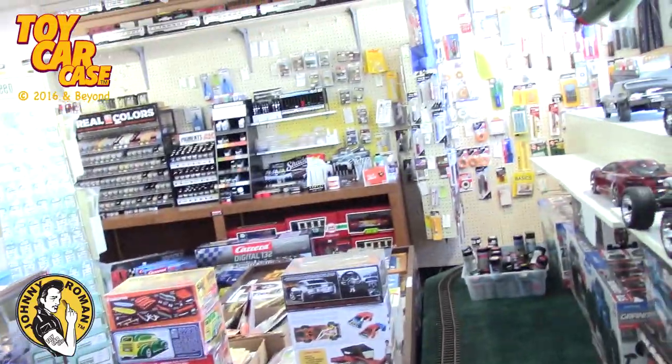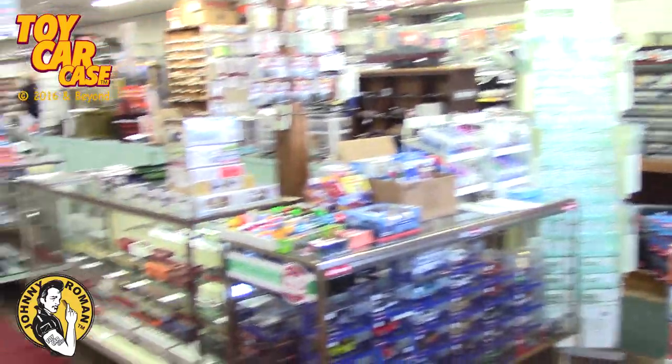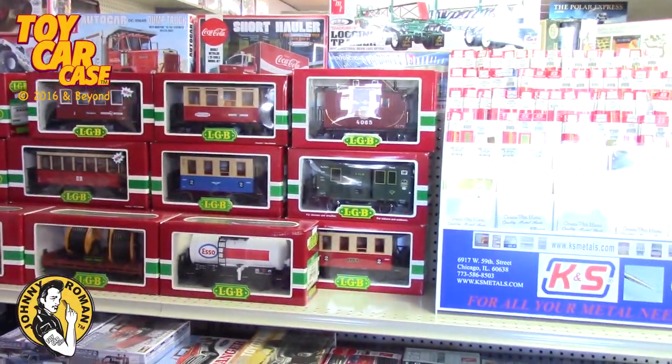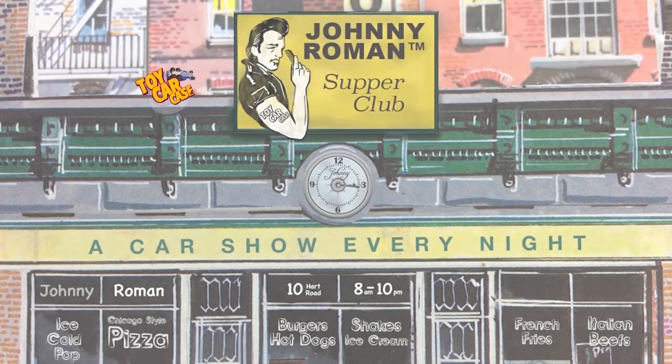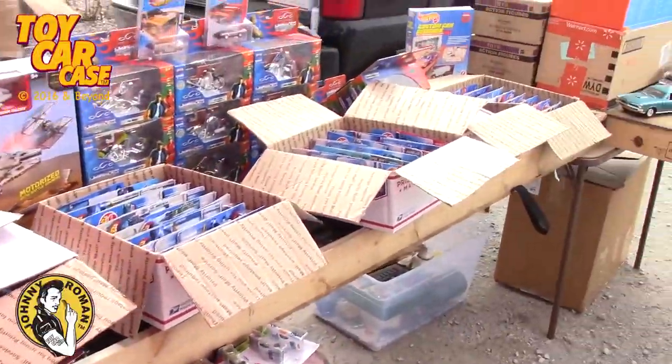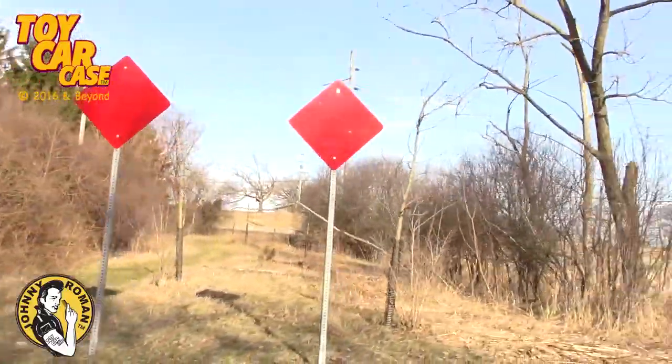Hey groovy guys and gals, look where we're at — Ron's Hobby in Mundelein, Illinois. Let's check this out. It's a toy car case event at Johnny Roman's Supper Club, special edition. Come with me! You never know what you're gonna find! Somebody stop me!